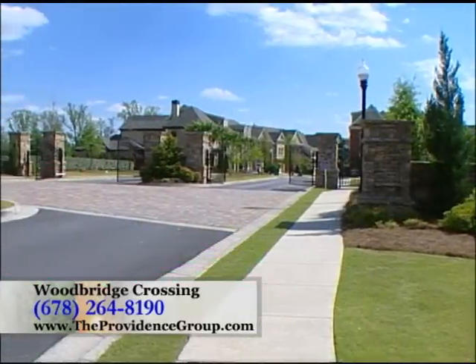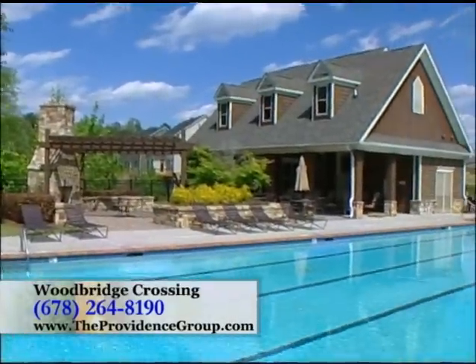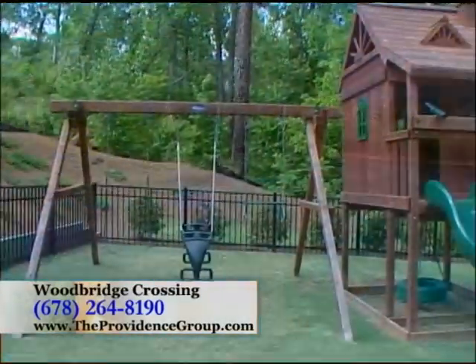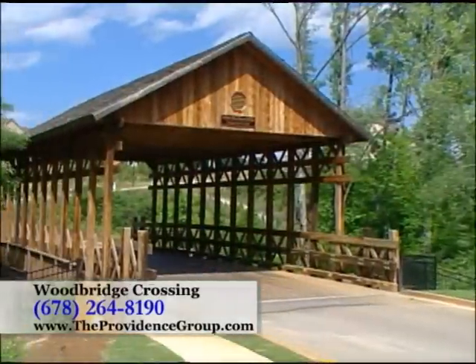We also offer a fantastic amenity package including two gated entrances, a junior Olympic-sized swimming pool, clubhouse with full kitchen, outdoor fireplace, and playground. The community features a beautiful covered bridge overlooking Nickajack Creek and is located across from the Silver Comet Trail.